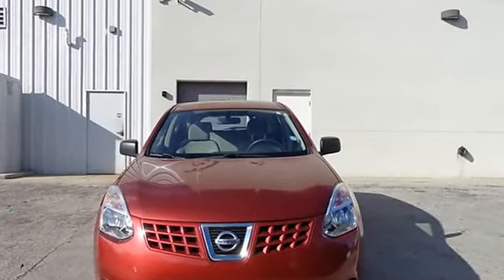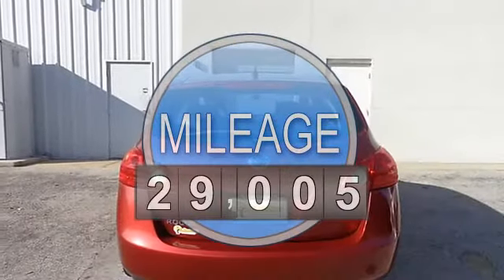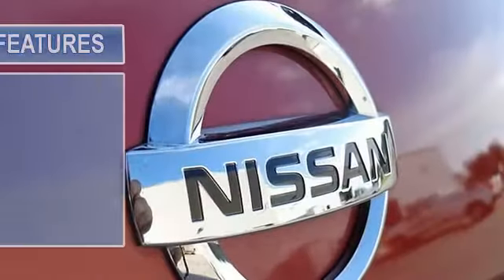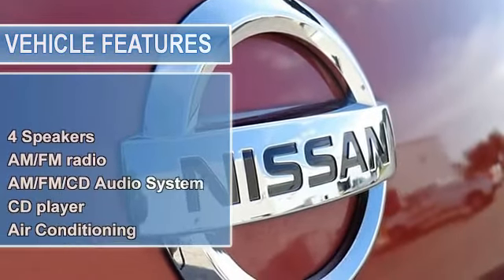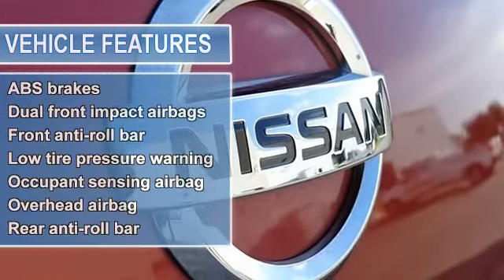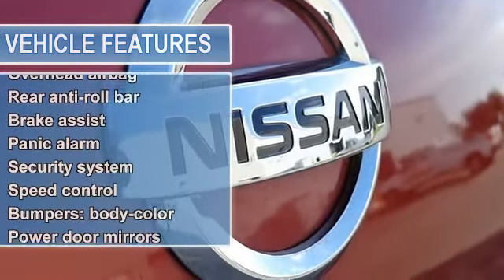It is nicely equipped with features such as 4 speakers, 4 wheel disc brakes, 6.120 axle ratio, Anti-Lock Brake System brakes, Air Conditioning, AM FM Radio, and AM FM CD Audio System.